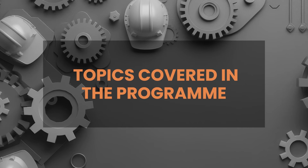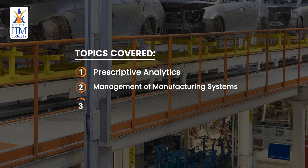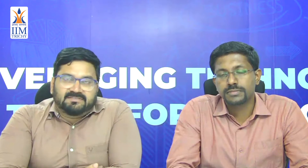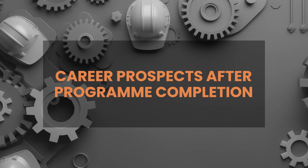The program covers topics including prescriptive analytics, management of manufacturing systems, manufacturing strategy, analytics for decision making, and modern manufacturing practices. Participants can understand and expand their knowledge in manufacturing management and will be equipped to use Industry 4.0 and related technologies, enabling them to build their profile.